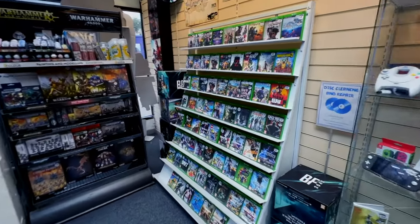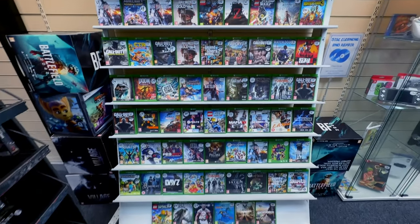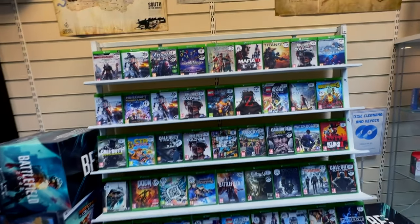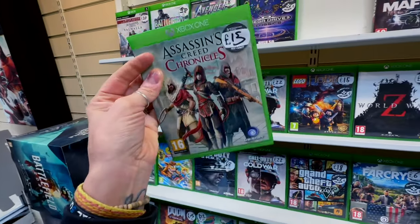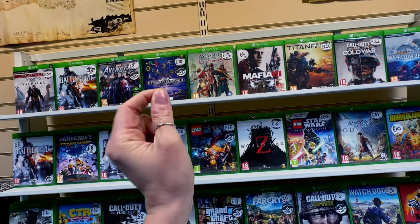All right the dreaded Xbox One section. Game Pass killed it, mate. Although that does intrigue me - Assassin's Creed Chronicles, pretty cool. I'm excited for the new Assassin's Creed by the way, just putting it out there.